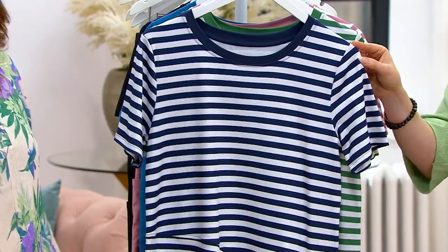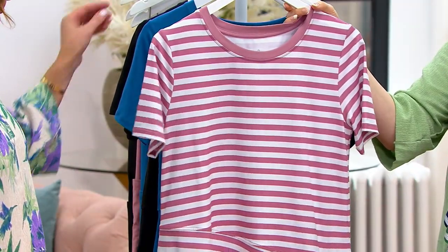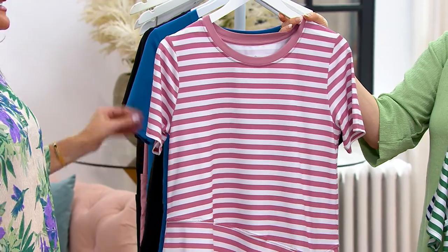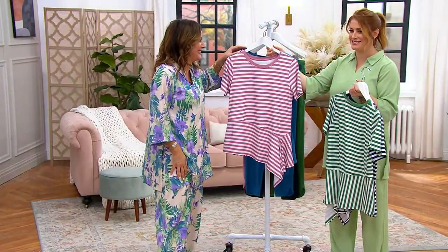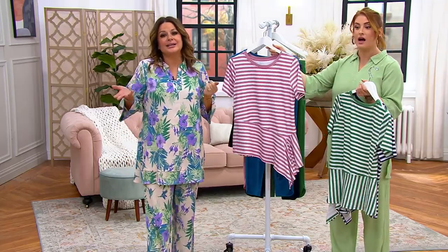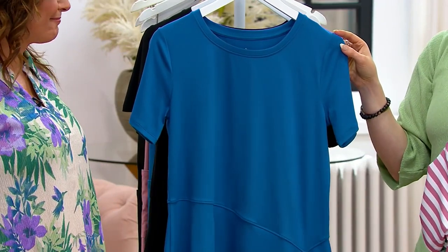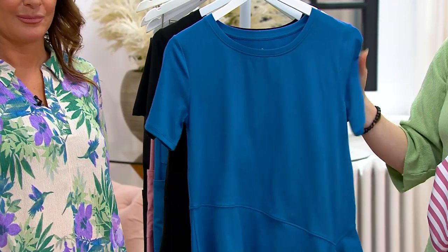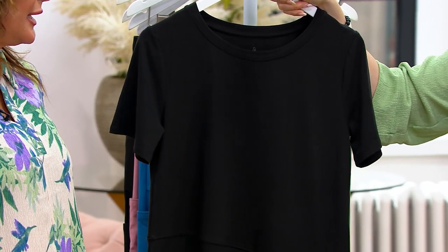We have it in navy stripe, and we'll have joggers and pants that match back. There's also the green stripe — a beautiful Kelly green, brand new. Then the mauve stripe, gorgeous. We've been doing the movi-mavi more and more. Then we have it in regatta blue, which is going to match back beautifully to other pants, and of course we have it in black as well — chic and cool.